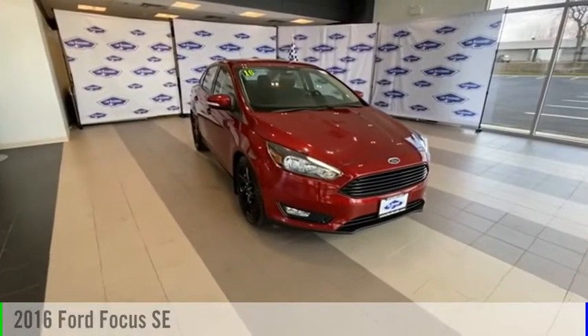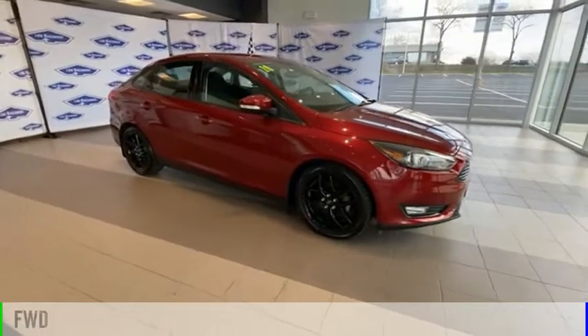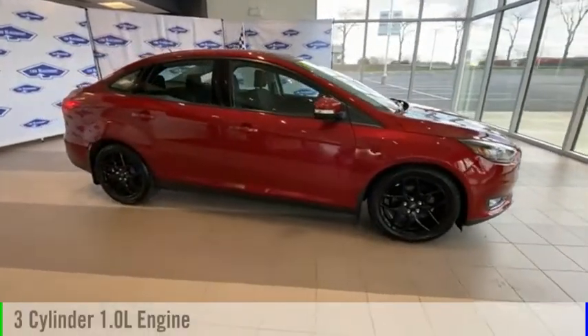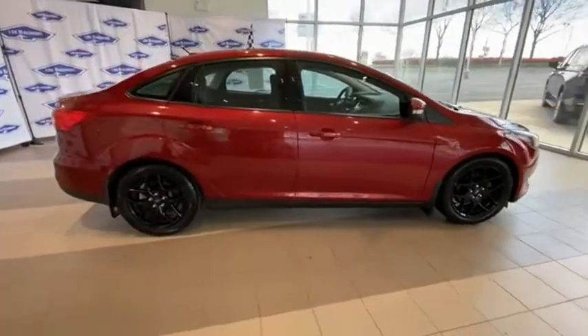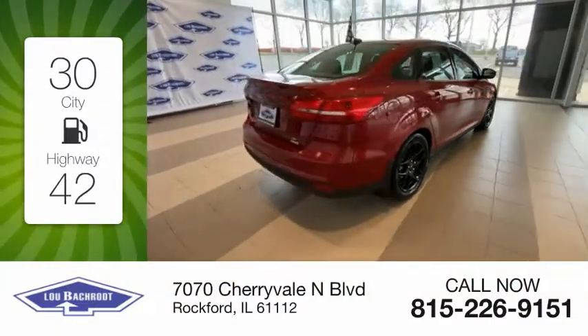We are pleased to show you the 2016 Focus. This vehicle is powered by a front-wheel drive, three-cylinder, 1.0-liter engine. Great fuel efficiency saves you money by requiring fewer trips to the gas station.